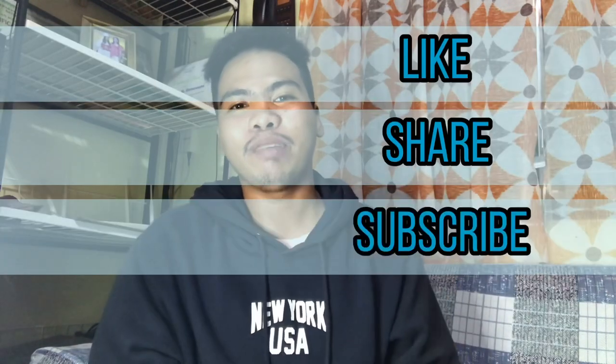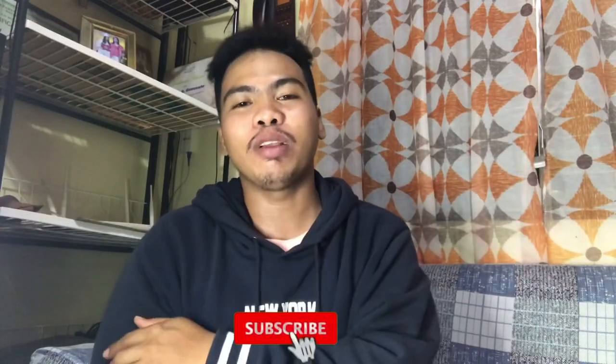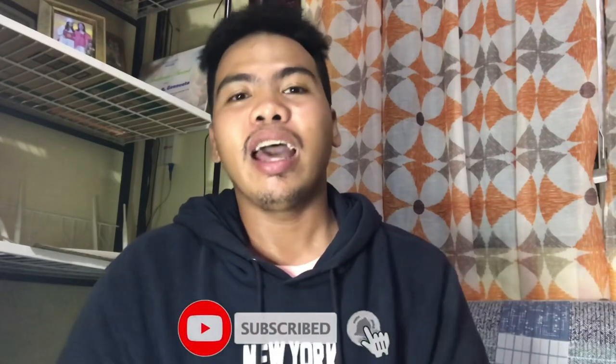If you have comments, suggestions, and clarifications, you can leave a comment down below. I'll also leave my email in the description box so you can send me an email regarding this topic. Don't forget to like, share, and subscribe, and always tap the bell notification so you'll be updated every time I upload a new video. Once again, this is Cher Marbs — see you in another vlog!